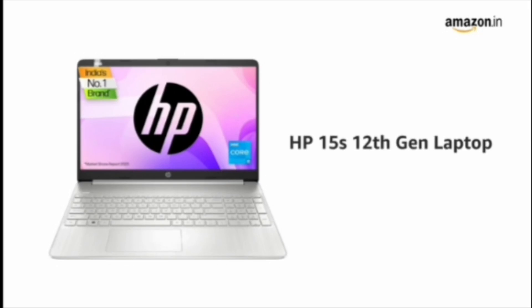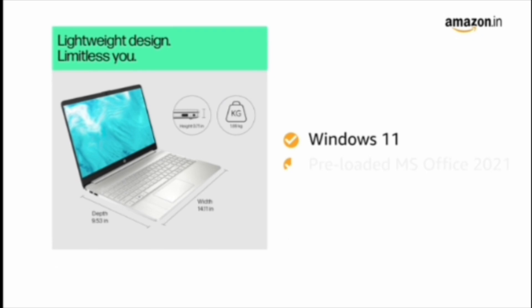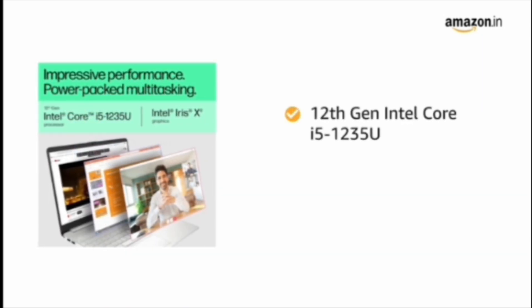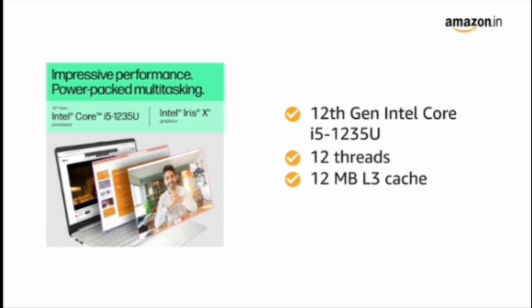Presenting HP 15s 12th Gen Laptop. This comes with Windows 11 and pre-loaded MS Office 2021. Built with 12th Gen Intel Core i5-1235U processor, with 12 threads and 12MB L3 cache.